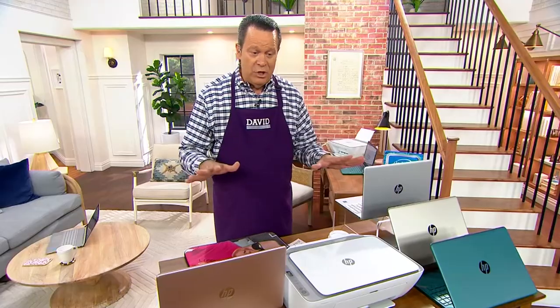It's a wireless printer, so you can use it with this laptop, a smartphone, tablet, or other computer as well. It's going to be awesome because it's got everything that you're after.